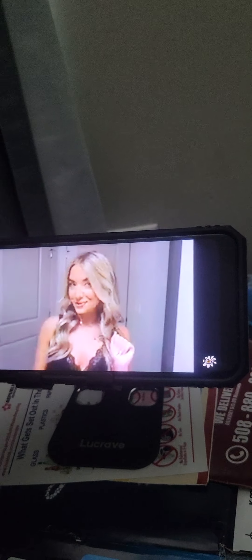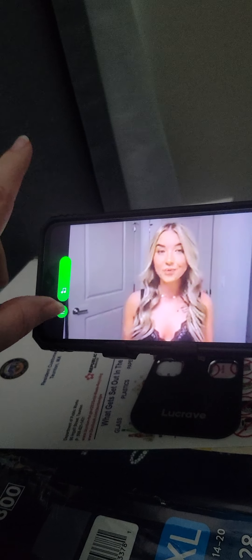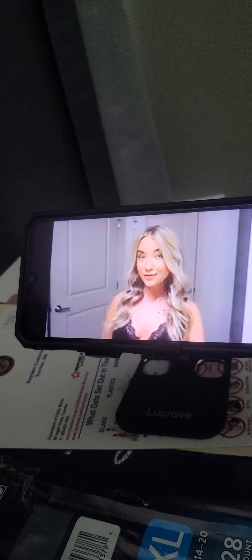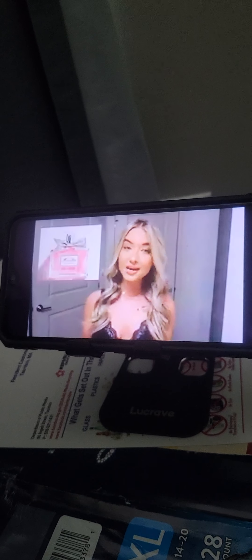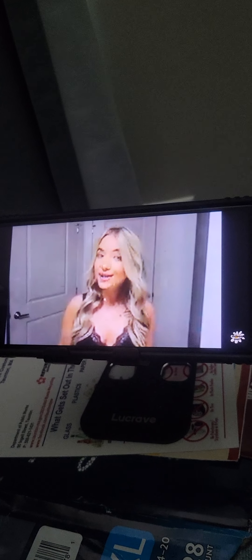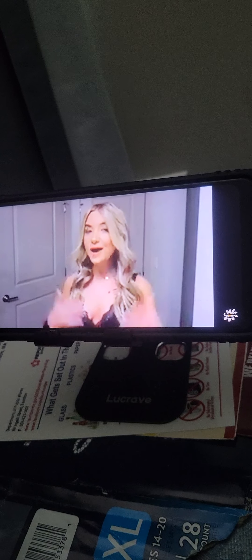Before doing the makeup look, I want to quickly talk about perfume. I absolutely love perfumes, but I tend to stick to one when I find one I like. My favorite right now is Miss Dior by Dior — I've been using it for a very long time. But I've been wanting to branch out, so I want to talk about Scentbird.